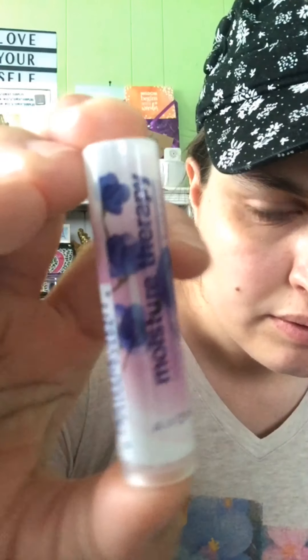Hello and welcome back to my channel. Today we're doing lip gloss products from Avon. This first one is moisture therapy — I don't think I need to swatch it because it's clear; it just helps with moisture.